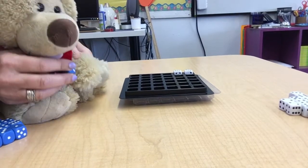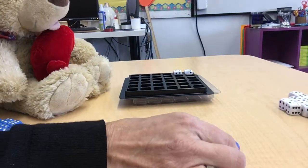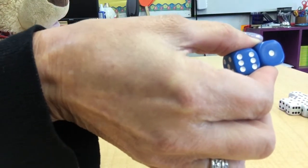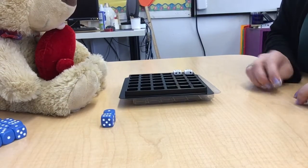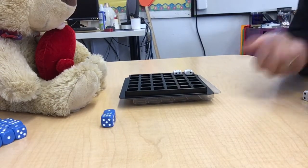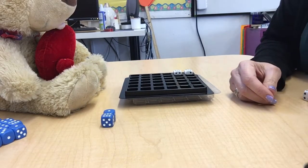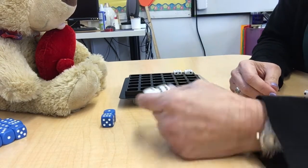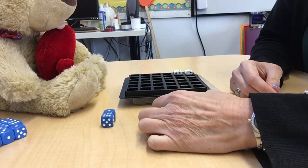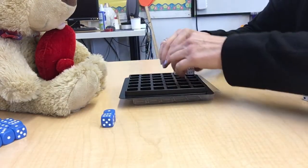Throw them, Carl, throw them. Ooh, Carl, you got six times one. That's not looking good, Carl. Alright, let's see if I can beat your six times one. I got six times two, Carl. Six times two is 12. You've got six times one, which is only six. I get to put my horses in the barn again.